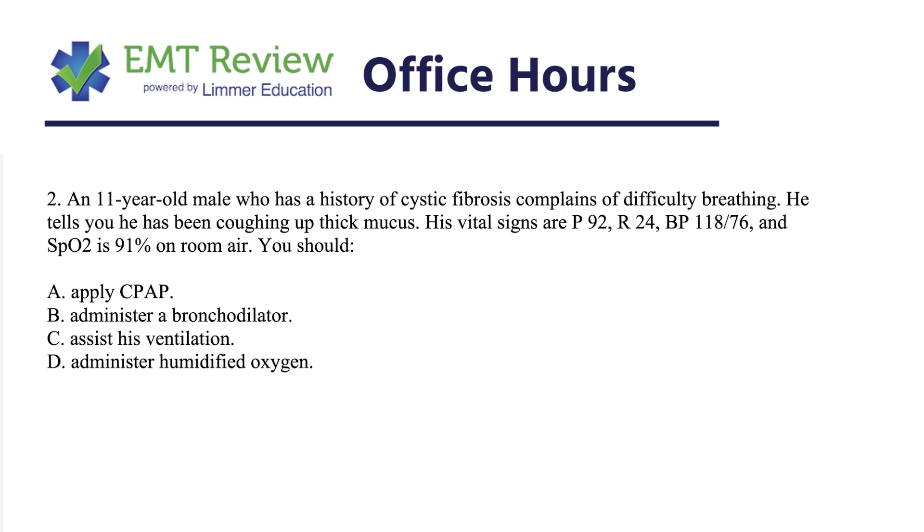Classic registry style, tight question — three sentences, really two sentences of facts and vital signs, and then it gives you 'you should.' You should next. You should first. In this case, it's just 'you should.'